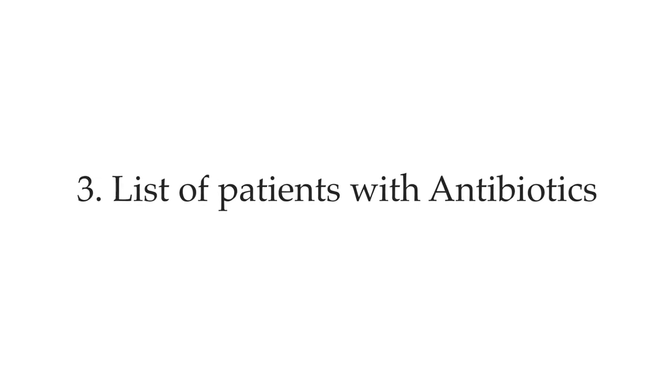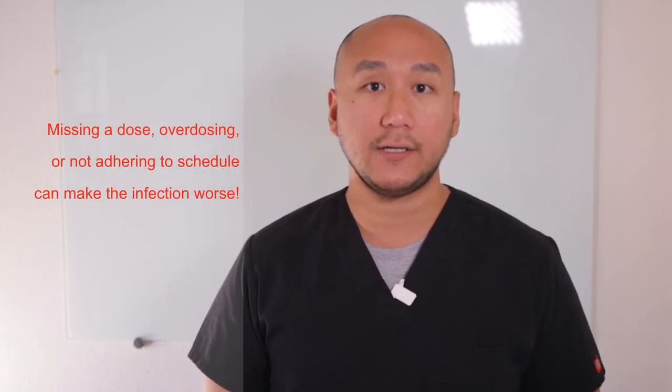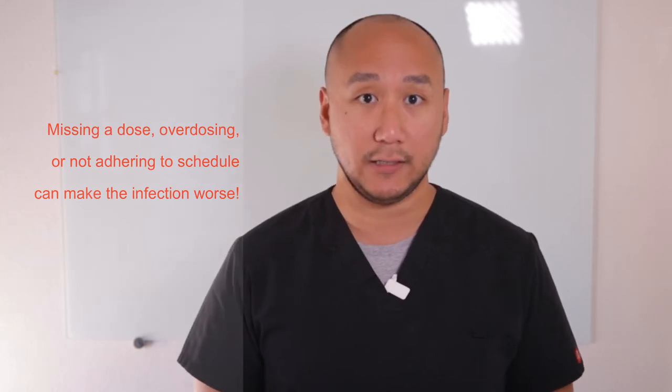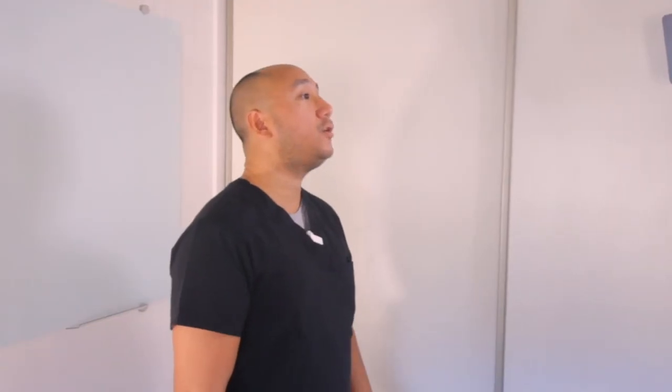Number three: ask for the patients that are currently on antibiotics. Antibiotics are often overlooked by healthcare staff as just another medication, but they are very important for getting your patients out of their current infection. Missing a dose, overdosing, or not adhering to the antibiotic schedule will affect the patient tremendously. Make sure you know who these patients are and the time to administer their antibiotics.